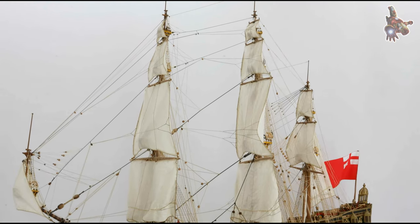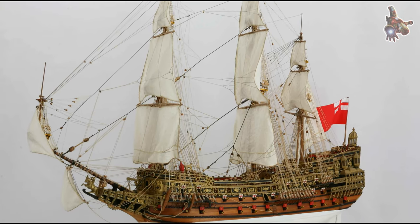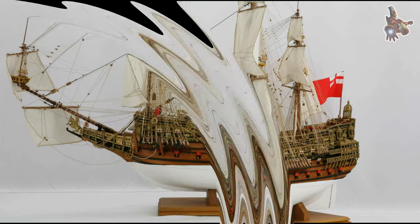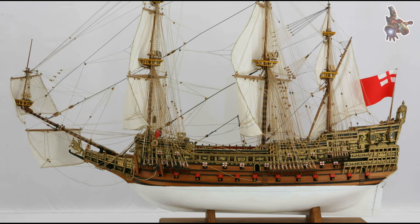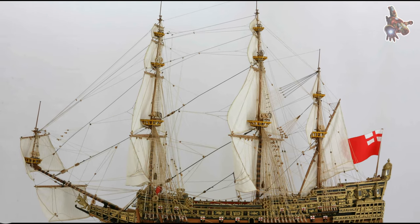For its time, Sovereign was an incredibly impressive vessel. It had a displacement of approximately 1637 tons and was one of the largest and most powerful warships of its era.